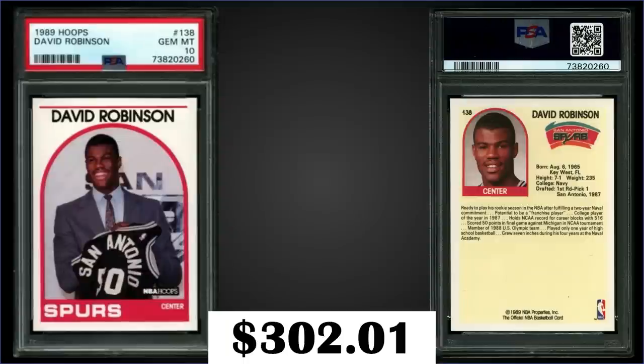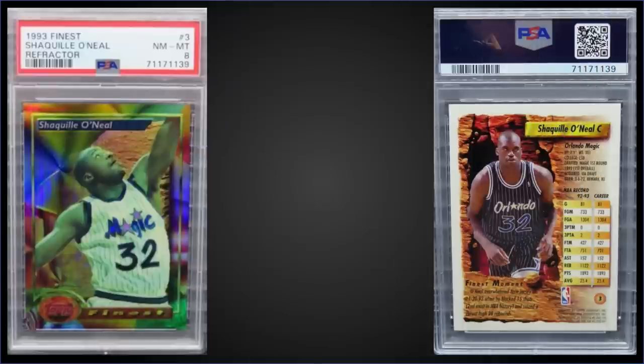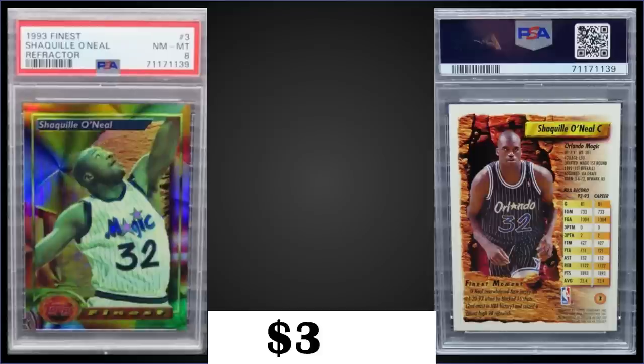In the 24th spot, from 1993 Topps Finest we have the Shaquille O'Neal second-year refractor graded near mint mint PSA 8, which sold at auction for $330. It has a pop of 85 in a PSA 8 slab, with 99 graded higher and six gem mint 10s at the top. Refractors were inserted one in nine packs or one in four jumbo packs; boxes of 1993 Finest sell for around $650 to $900.